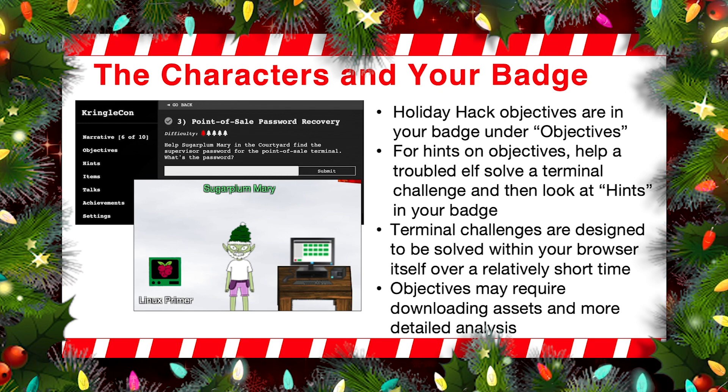Terminal challenges — that's the one with the cranberry pie terminal — they're all designed to be solved within a reasonable amount of time just using the terminal in your browser itself. Most terminal challenges can be solved in five minutes up to maybe 15 minutes or more, but not a lot more. Whereas the objectives, some of them might require quite a bit of time. Many of the objectives require you to download some additional assets or engage in a more rich and complex user experience. So the terminal challenges are almost kind of like easy, fun popcorn stuff to have right in your browser. Whereas the objectives are the more longer term, more deeply analytical elements for you to solve as you work your way through.